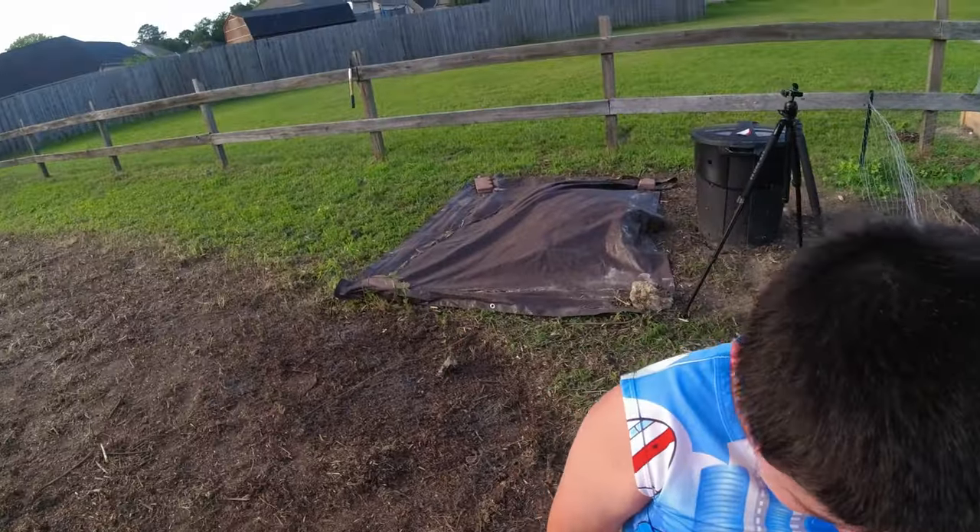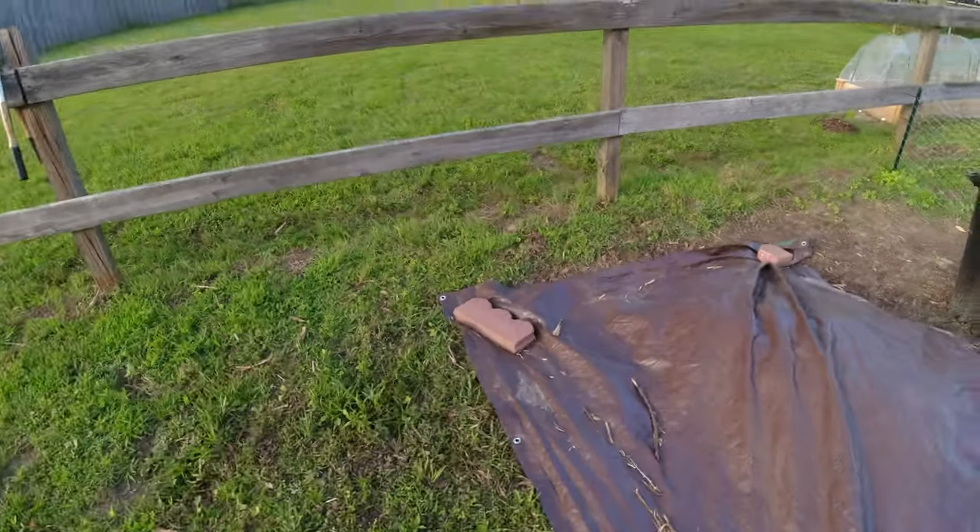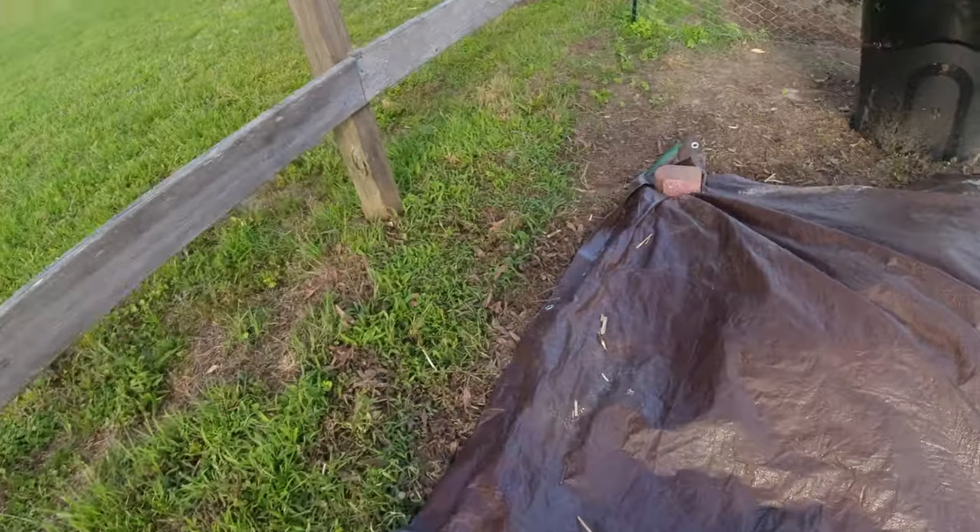There's a big old millipede over here — a big giant millipede. Let's see if I can find it.